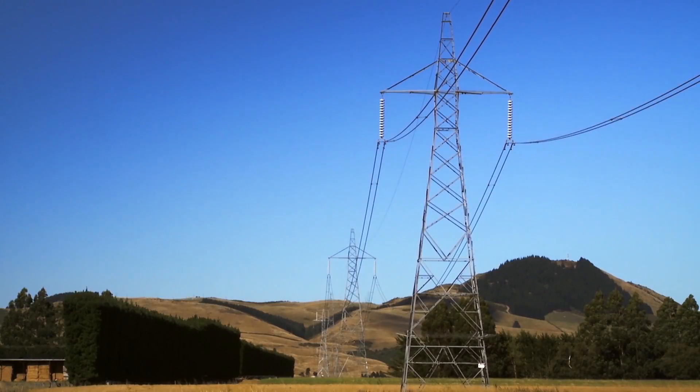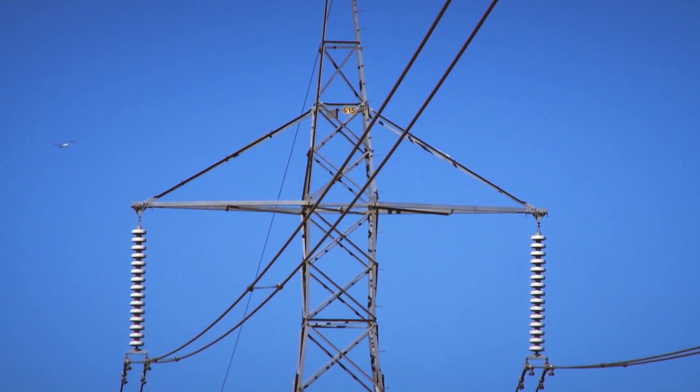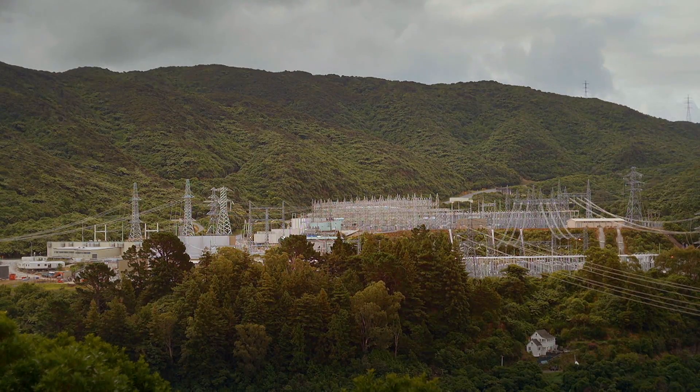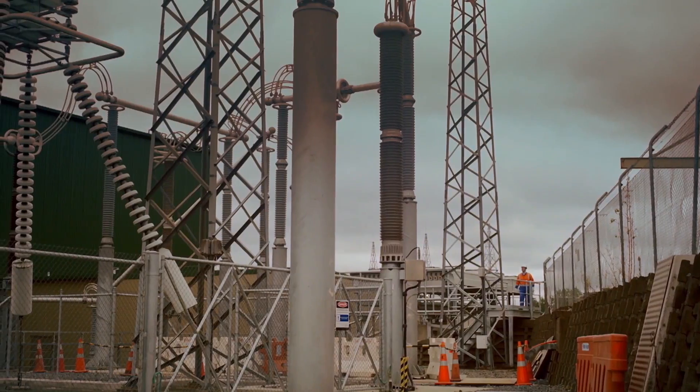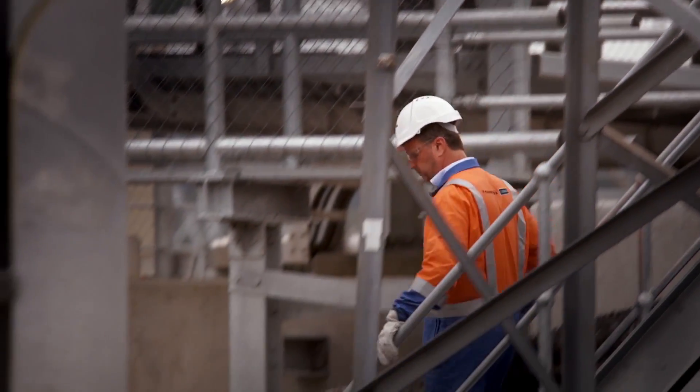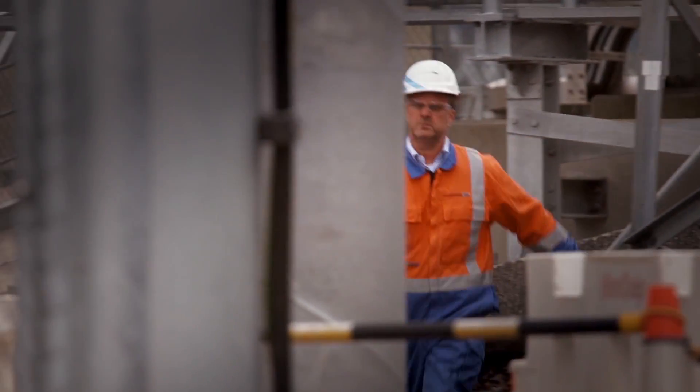One of the challenges of this project is that you're building a brand new DC pole into an existing system. We call it a brownfield project. Greenfield is where you have a clean, open field. Brownfield — when you're trying to tie it into an existing system — adds a huge amount of complexity and challenge.